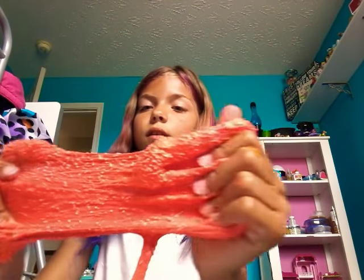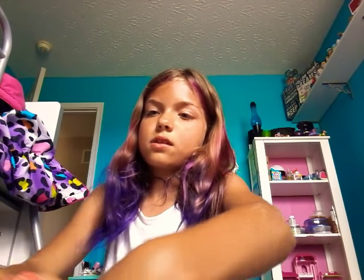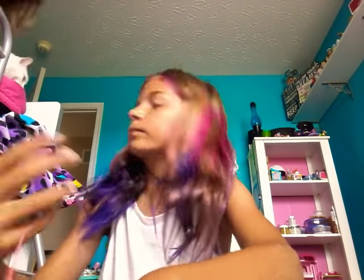Oh my gosh, look — Fluffy can be in the background! We're going to move him over here just a little bit. There's Fluffy. Fluffy is deaf — that's very sad, but we still love him. And that's it for today! Make sure you give this video a thumbs up and subscribe. Bye!